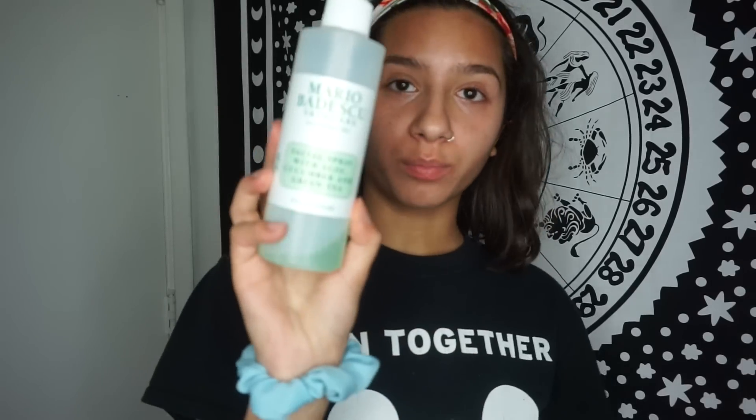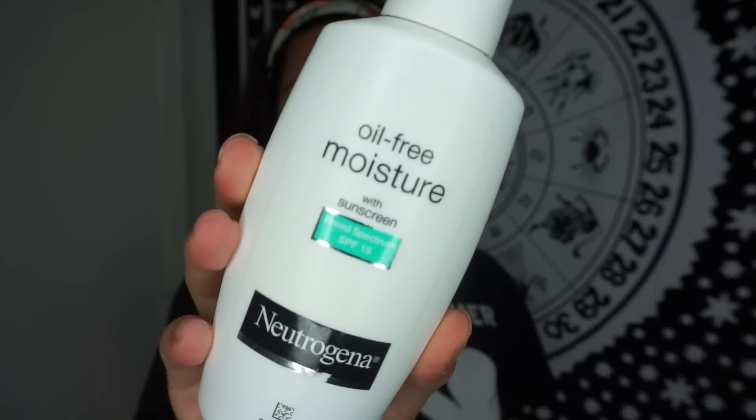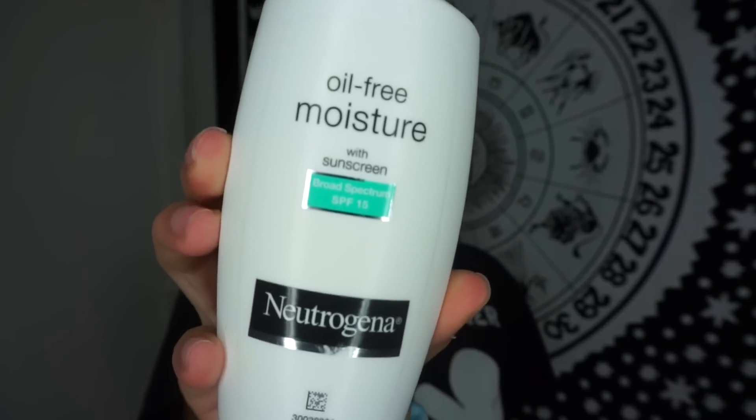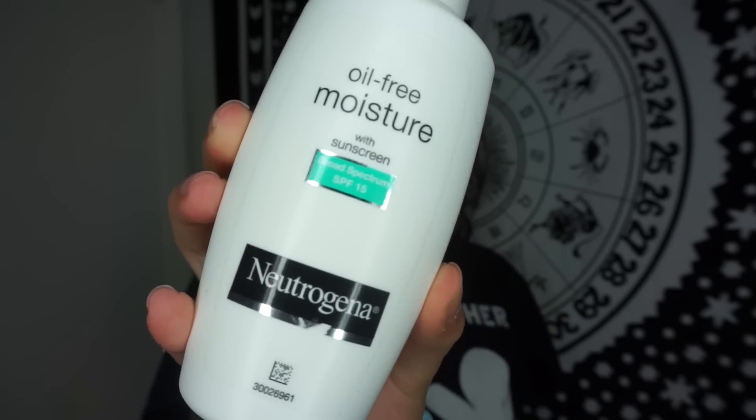I'm going to go ahead and use this spray — I really need to buy a new one. It looks like a lockup when I'm putting on makeup, but I'm not putting on makeup today because I just don't feel like it. So next I'm going to use this. And that's it.